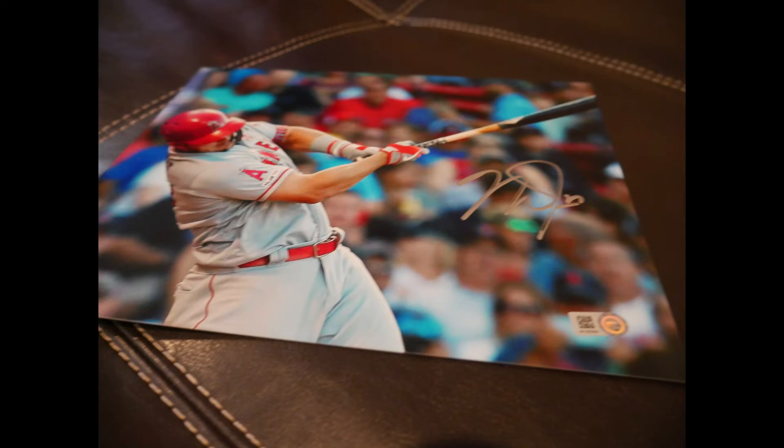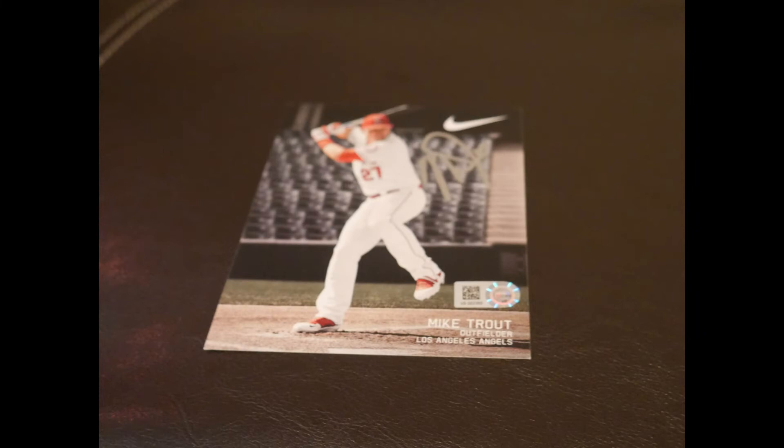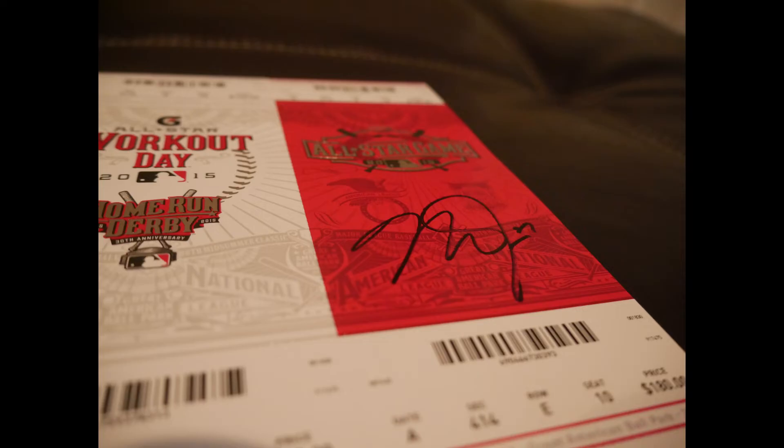Next one here — I hadn't seen this before — it's like a 4x6 mini photo. Again, this is a specific item the customer wanted done. The pen turned out really, really good on this; it was just a hard one to photograph. It's kind of small at 4x6, but it was something specific the customer wanted done that meant a lot to him, so that's what we got done here.